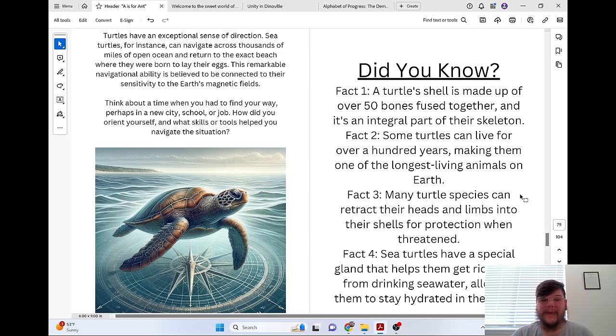Think about a time when you had to find your way — perhaps in a new city, school, or job. How did you orient yourself, and what skills or tools helped you to navigate the situation?